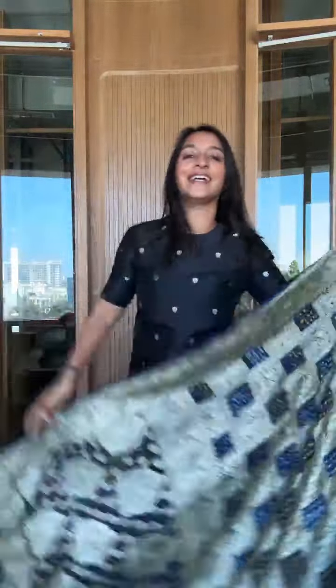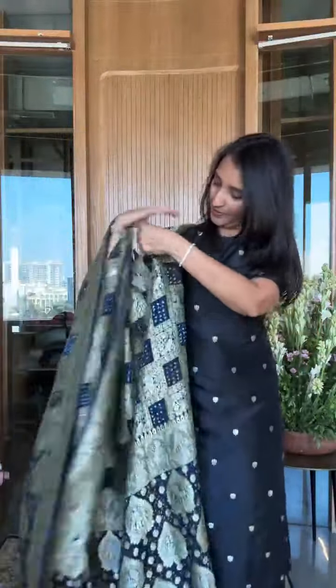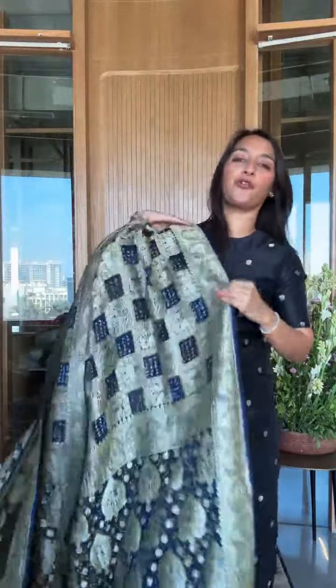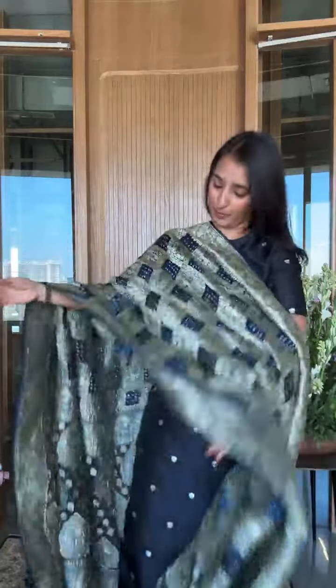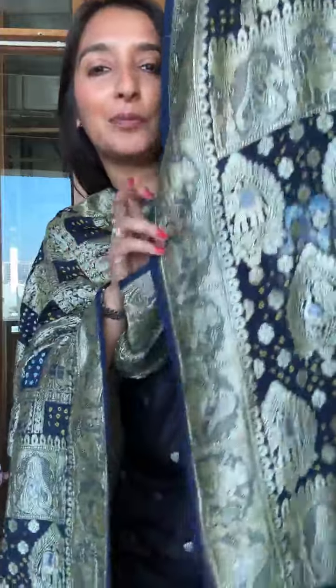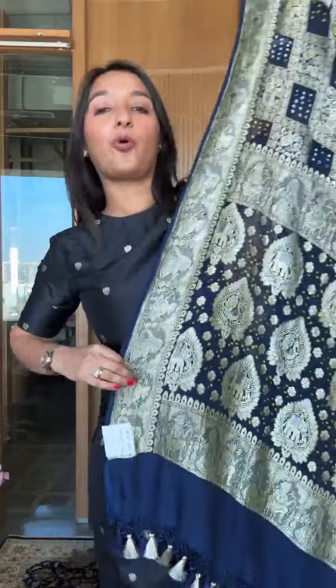I also wanted to do one more dark color — look at the beauty of a blue and black combination, a very nighttime color. You're out for a party, a dinner, or a cocktail — this is a beautiful shade of midnight blue with all this detailing and the tassels done right here for you.